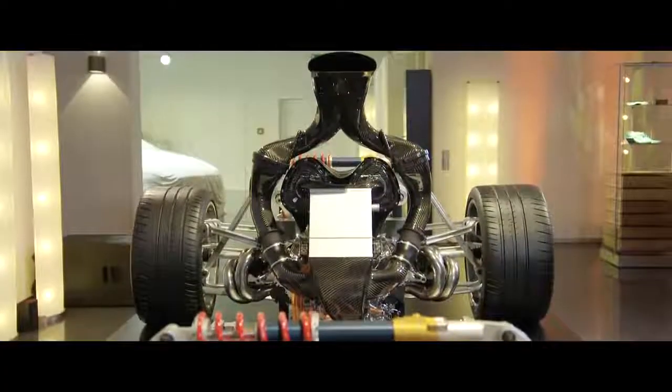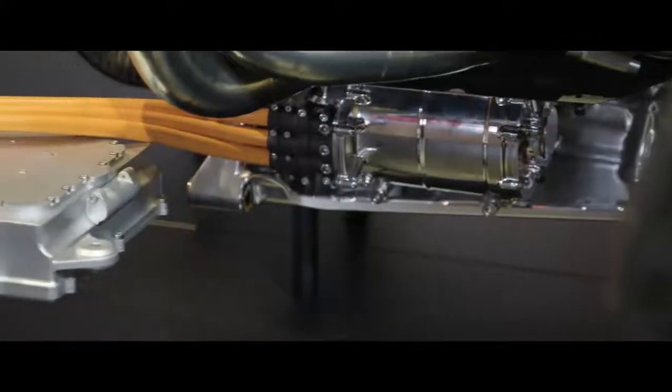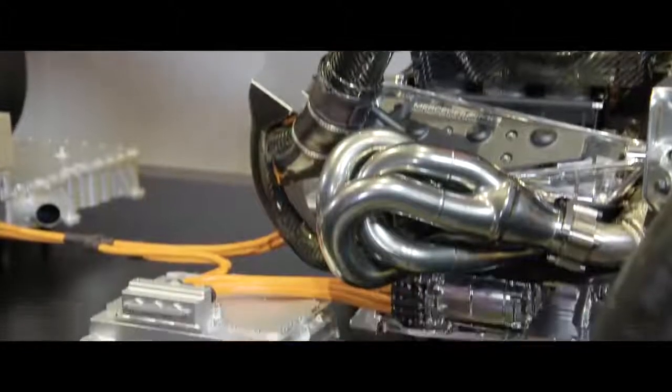Here is the powertrain for Project One. What you can see here is the main combustion engine — we call that the ICE internally. The internal combustion engine consists of a lot of hybrid components as well. We have an MGU-K on the side of the engine, which is 120 kilowatts. We also have an MGU-H, which fits in the middle of the turbocharger on the centre V of the engine, and that's around 90 kilowatts in power.